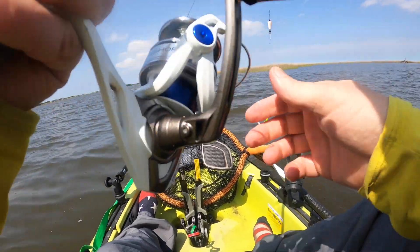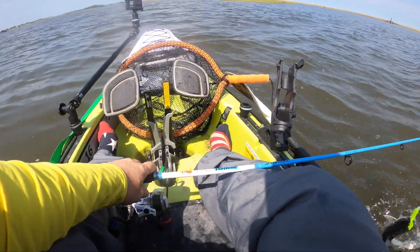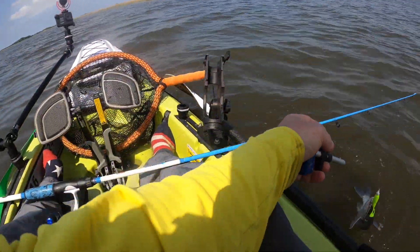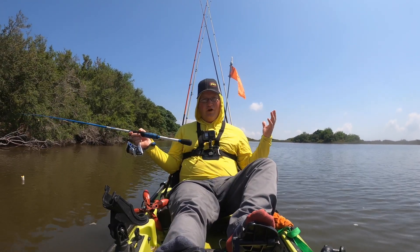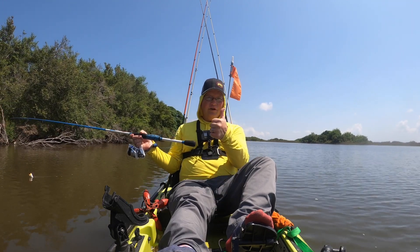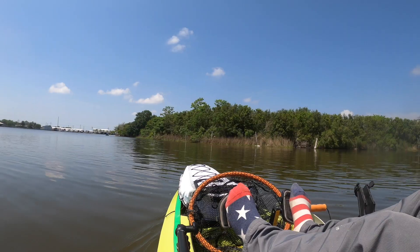He just had to ruin it. Another hard hit. Well, this is gonna be the end of the video. I hope y'all enjoyed it — caught a few decent fish. Don't forget to hit that thumbs up, smash that subscribe button, and I'll see you next time. Peace.